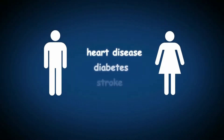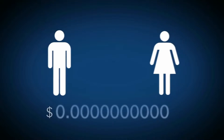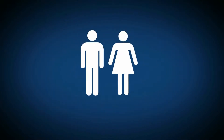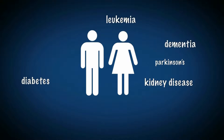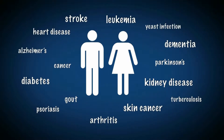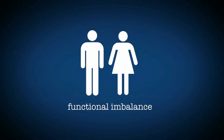Heart disease, diabetes, and stroke — just three of the top ten causes of death — cost almost 350 billion dollars every year. The sad fact is that these diseases and most other ailments are entirely preventable. Long before a disease ever manifested, some sort of dysfunction was already present, what is called a functional imbalance.